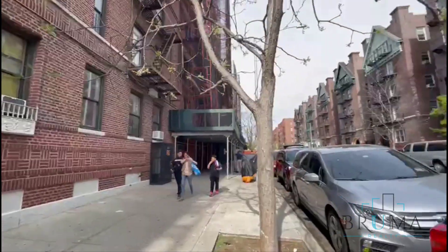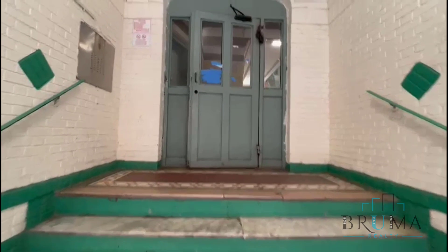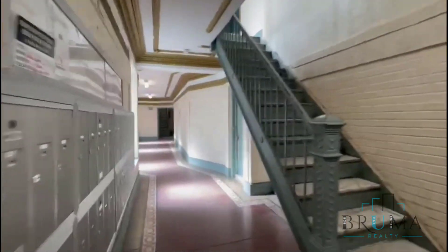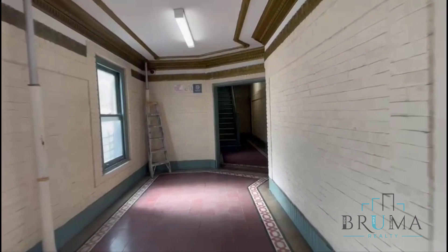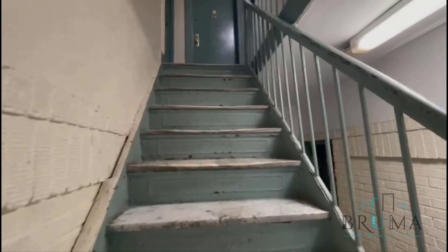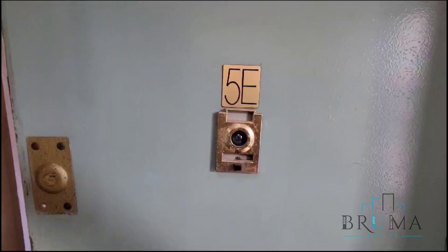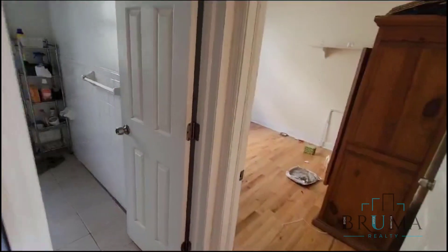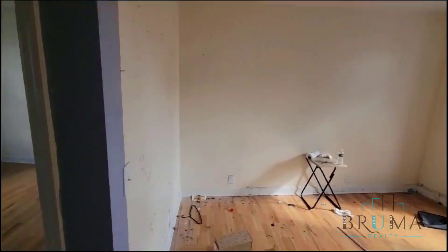Seventy Post Avenue, apartment 5E. This is a one-bedroom apartment on the fifth floor of a walk-up building. Tenants just moved out, so everything is quite filthy. It will be cleaned and painted, and all necessary repairs will be done.